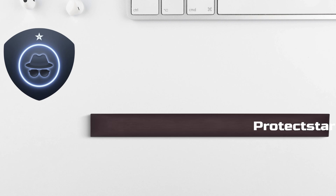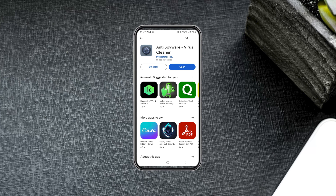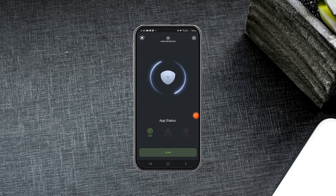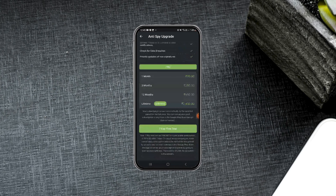At number 5, we have ProtectStar Anti-Spyware. With a commendable rating of 4.5, this app is sleek and efficient. It detects spyware and sniffs out fraudulent elements like hidden apps on your phone. However, just like Certo Mobile Security, the automated scanning comes with a price tag.